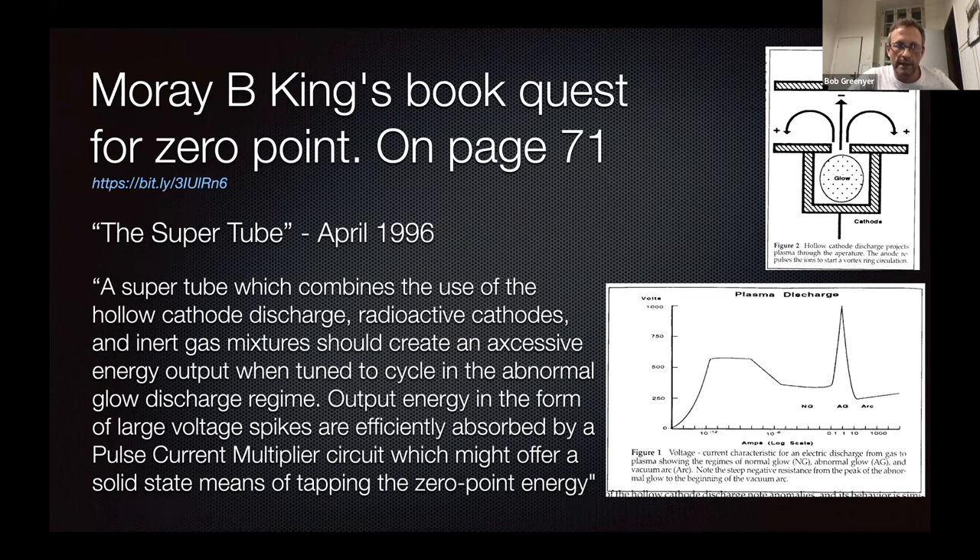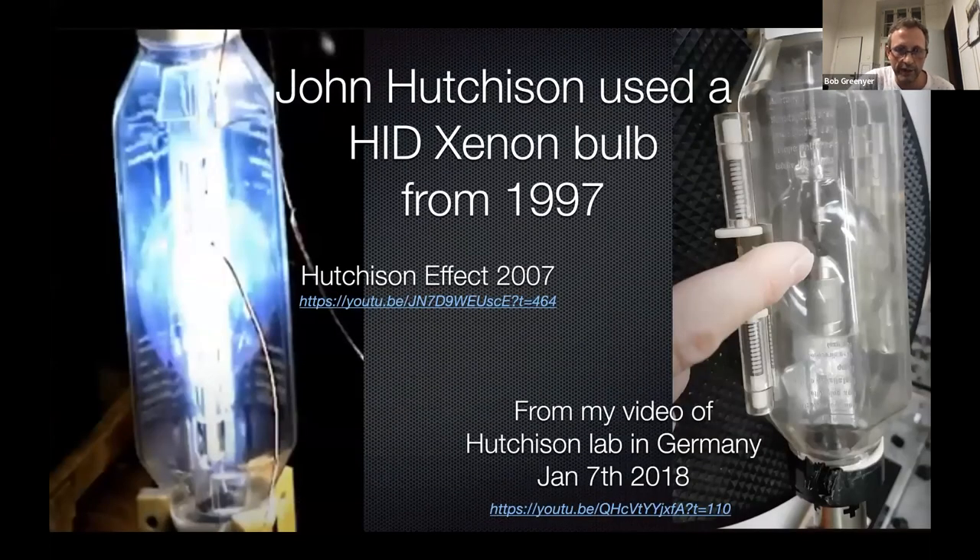In 1997, John Hutchison switched from an open discharge to xenon HID tubes. As we know, an intense discharge will produce strange radiation, and it will leave the discharge tube. This was repeatedly pulsed — it wasn't struck and then kept open. Before that he was using open discharges. This tube I actually saw in Germany on January 6th, 2018, and I published it on January 7th, 2018. It's the same one that you see in the Hutchison effect experiments on this video here in 2007. So he's using an abnormal discharge within a xenon HID tube.